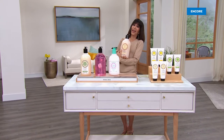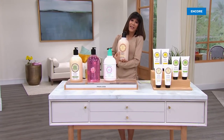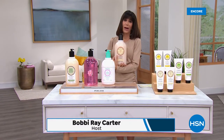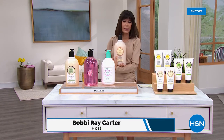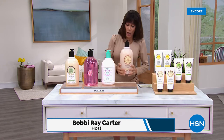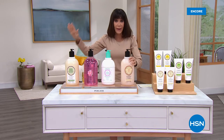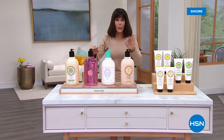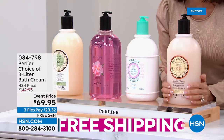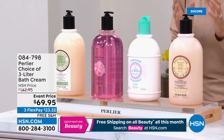This is heavy. Welcome again to HSN. This is one of my favorite products — I mentioned it's in my shower right now and will always be there. But I'm going to put it down because we're doing something crazy. Total quantity is only 380 of the very, very famous three liter of bath cream.